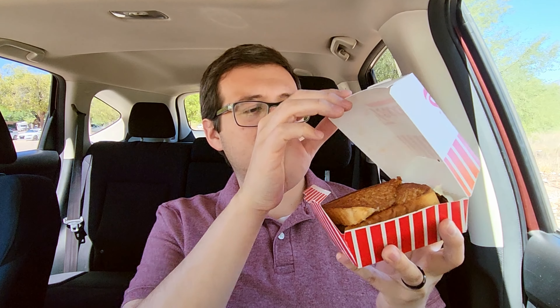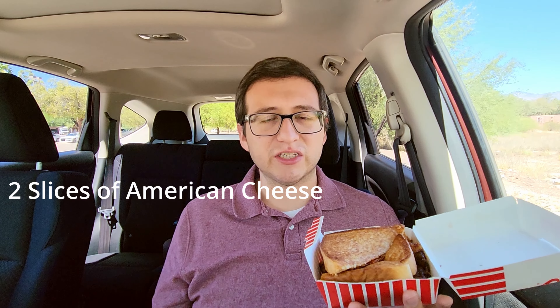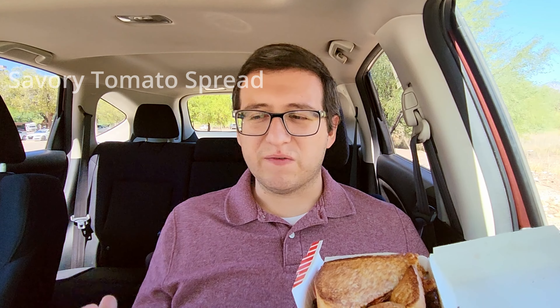Let's open that up. It's going to have two premium steak burger patties, two slices of American cheese, two slices of Swiss cheese, two slices of applewood bacon, and a savory tomato spread. When I first read this, I was thinking more like a salty ketchup or something. According to Freddy's, the tomato spread is intended to resemble the taste of tomato soup, to give you that grilled cheese dipped in tomato soup kind of feel and taste. We'll see how that works out.